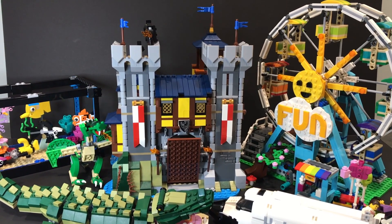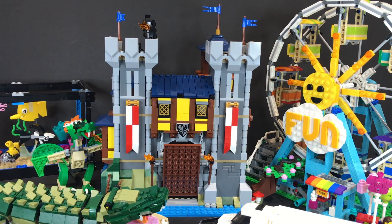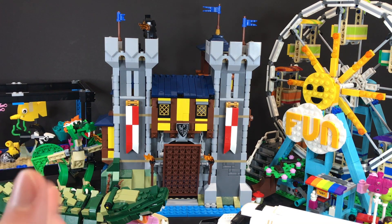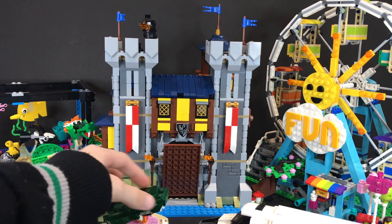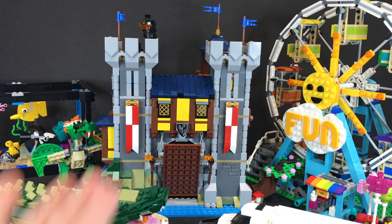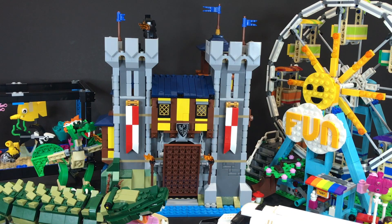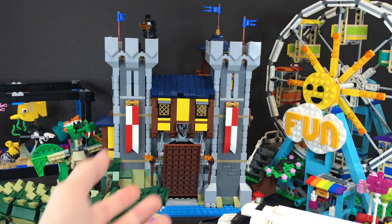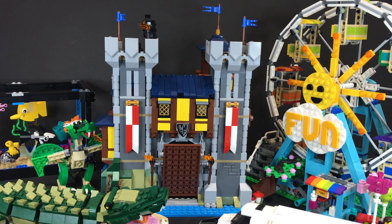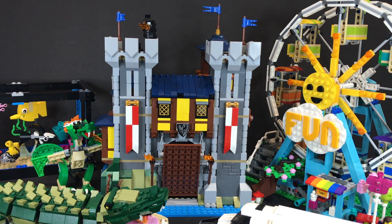Hey guys, welcome back to my channel! In this video, I figured I would give you guys a general look at the entire LEGO Creator Summer 2021 set wave for this year, which I am really, really happy with. This is probably the strongest LEGO Creator wave I've ever seen in a very, very long time, if I do say so myself.